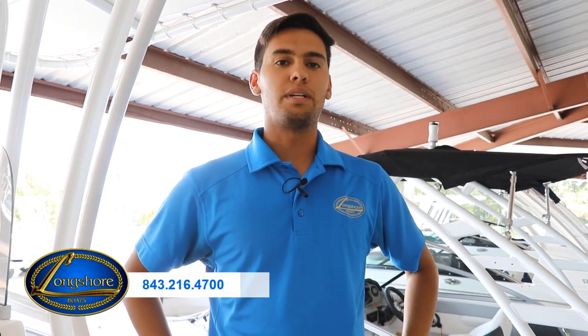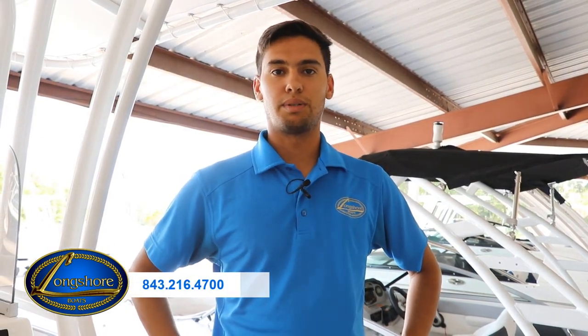If you want to see this boat in person, please visit us off of Clemens Ferry Road or give us a call at 843-216-4700. I'm Gian with Longshore Boats — thanks for watching.